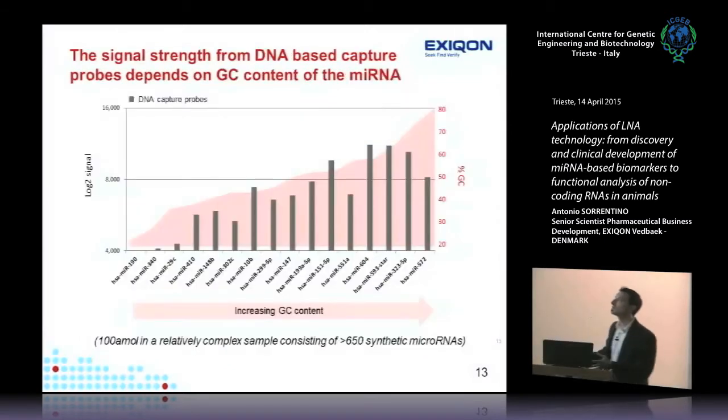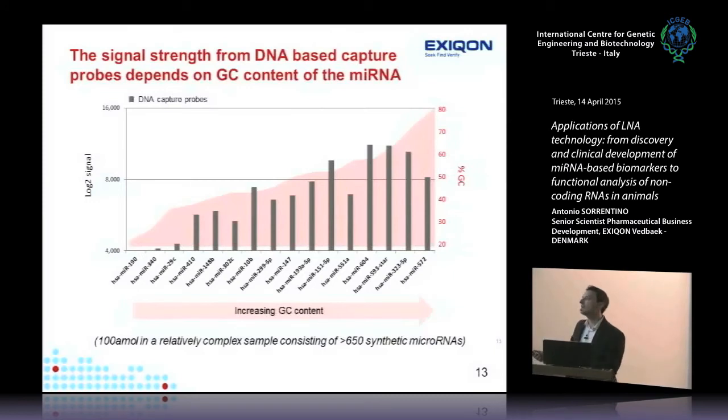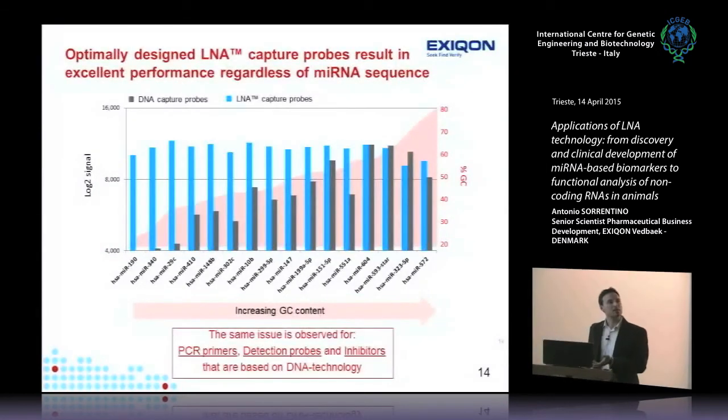We demonstrated this with a mini microarray comparing DNA versus LNA probes across microRNAs with very different GC content. With DNA-only chemistry, signal intensity was completely dependent on GC content — completely nonspecific. With the LNA-normalized microarray, we could detect all of them with roughly the same log signal intensity regardless of GC content. The usefulness of TM normalization for detecting microRNAs is enormous.